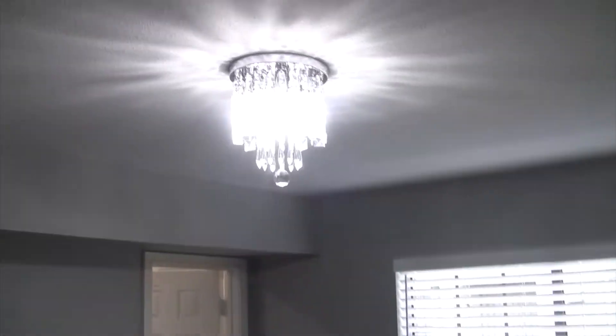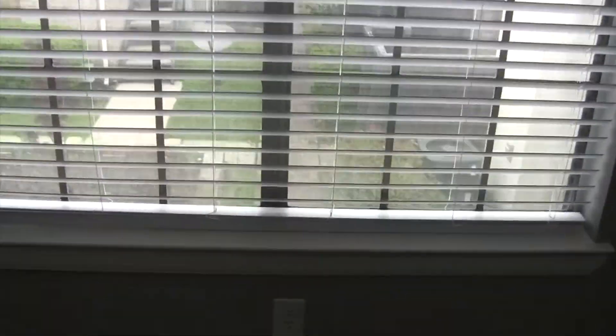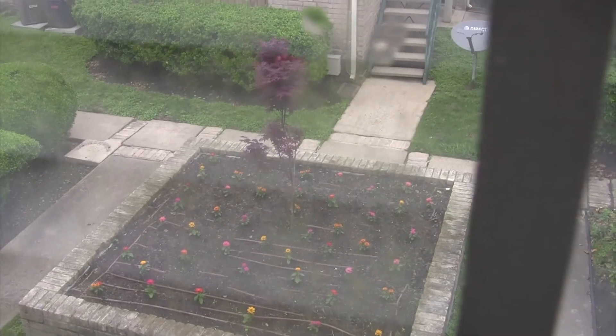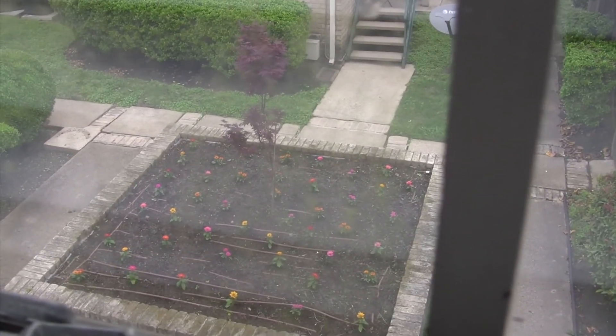New doorknobs on every door. This is the guest bedroom with gorgeous lighting and a light fixture. Look at this nice view of the outdoor garden — one of three gardens outside. It's a Japanese red blood maple leaf with several flower arrangements. That's one of several flower beds at Remington Place.